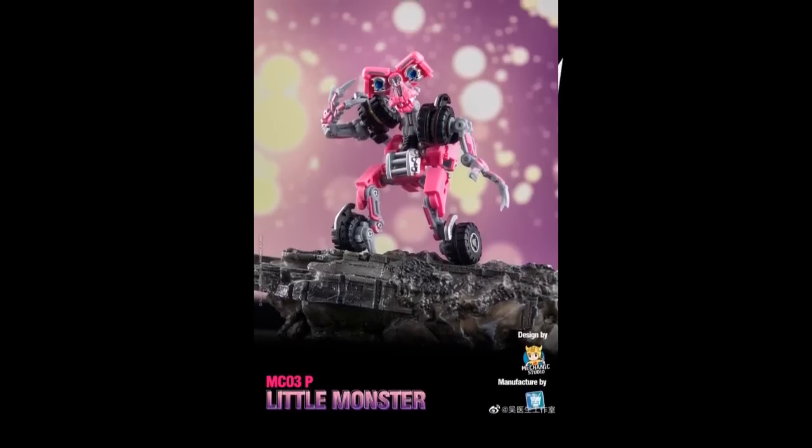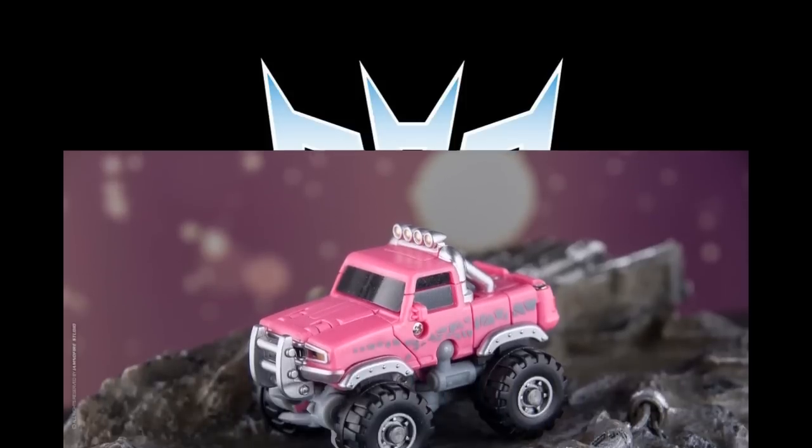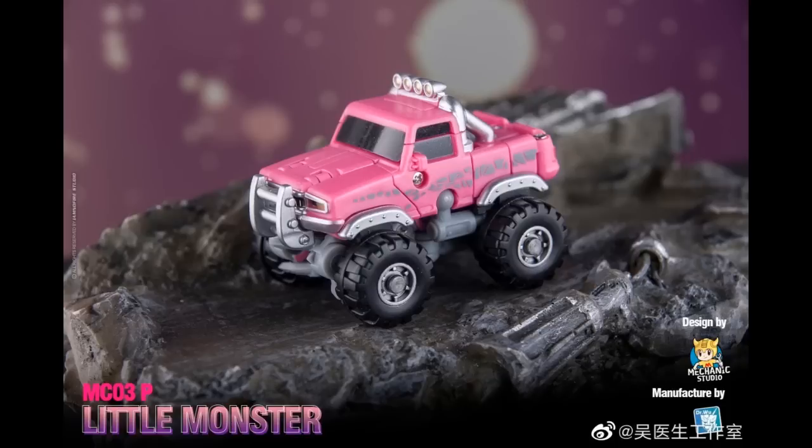I'm also putting out a recolor of the MC-03 — we're calling it P for pink, I believe. It's called Little Monster. They did a blue one before; once you got the mold, why not? This one turns into a little radio-controlled four-wheel big truck — tiny big truck I guess you could say.